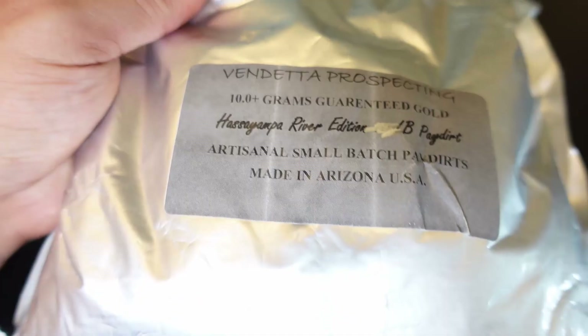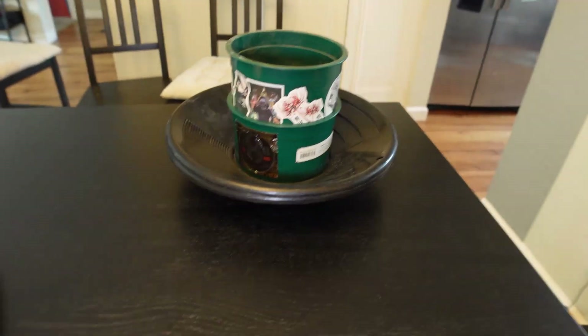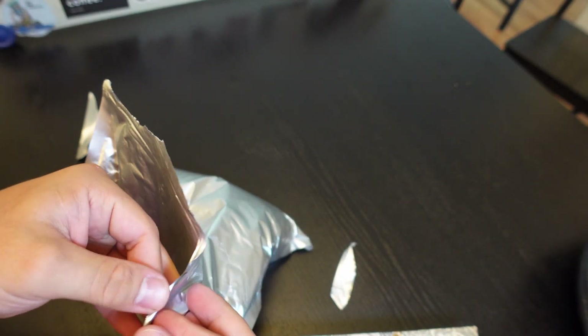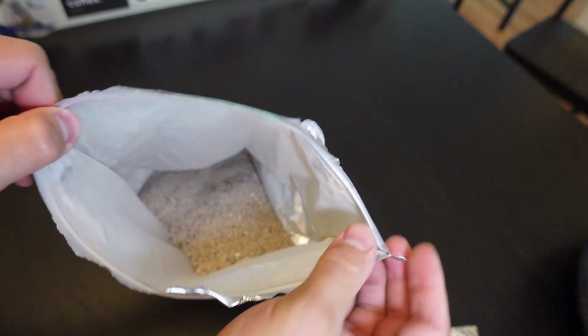Small batch batters, married in Arizona USA. Let's get this bad boy filled up, let's get it classified, let's get this bad boy open and wet. Bag inside of bags — I like that. It's safe to assume there will be some gold in here.